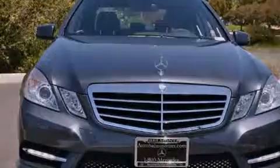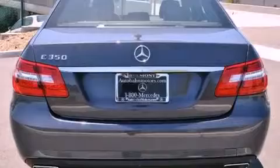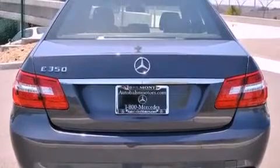All of the following features are included: a power moonroof, a sport suspension, cruise control, and a CD player.